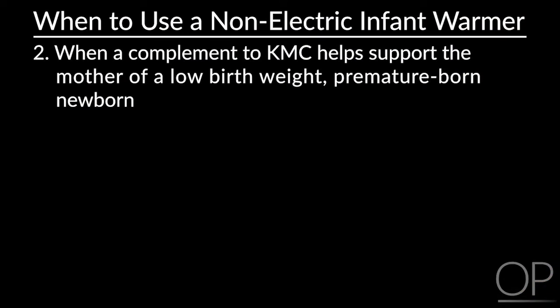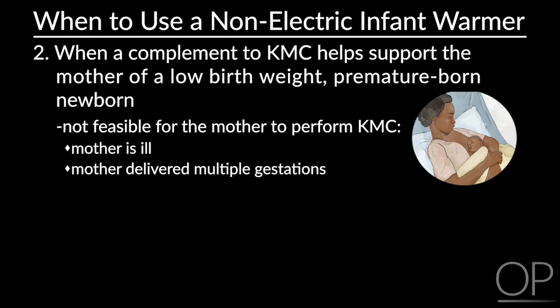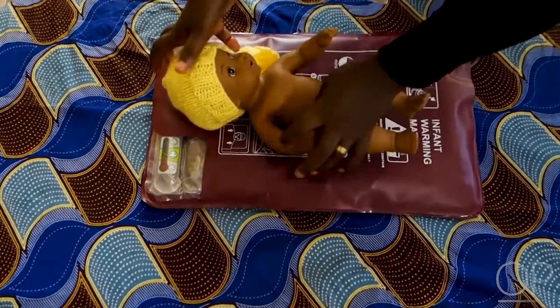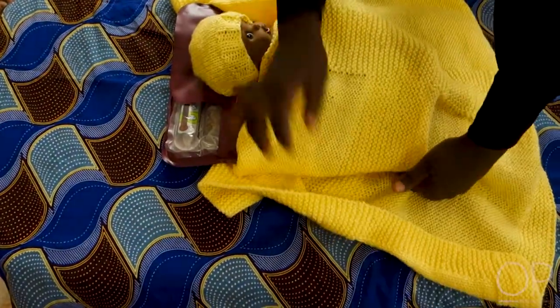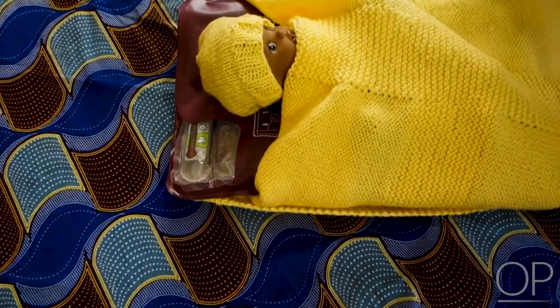The second situation when a complement to KMC is needed is when it is not feasible for the mother to perform KMC. For example, if she is ill, delivered multiple gestation, or needs to attend to other tasks during which KMC is not safe, such as bathing or cooking. At those times, she can place her baby on the infant warmer covered with a blanket and a woolen hat as the warmer lays on a flat surface. In this way, she can know that her baby will remain warm and comfortable while she is temporarily unavailable.